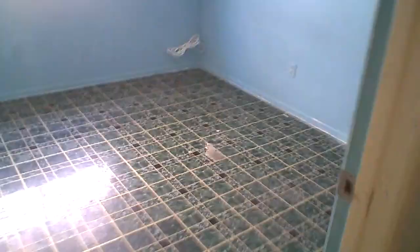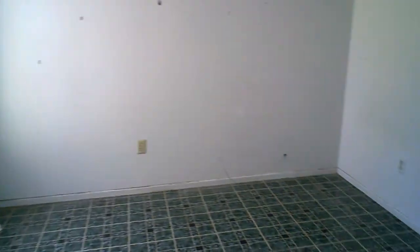Each of the other three bedrooms will be re-textured, painted, with new closet doors and carpet. The same treatment applies throughout — carpet, closet doors, new texture, and paint in each of these rooms.